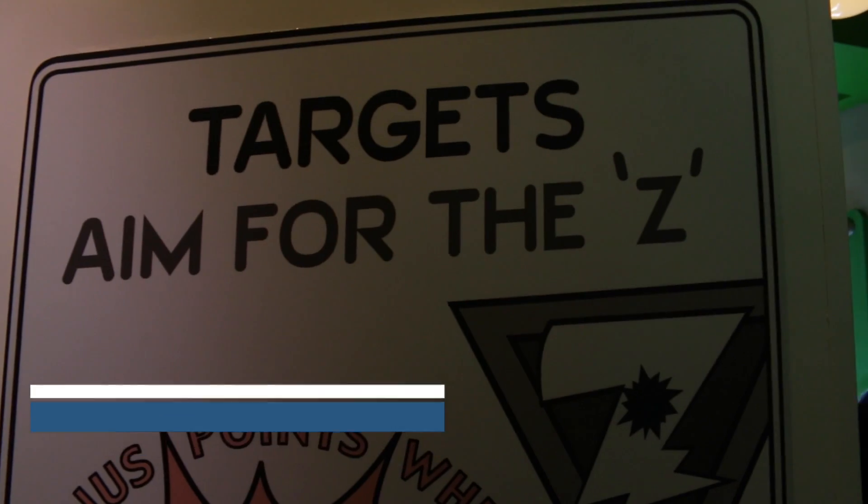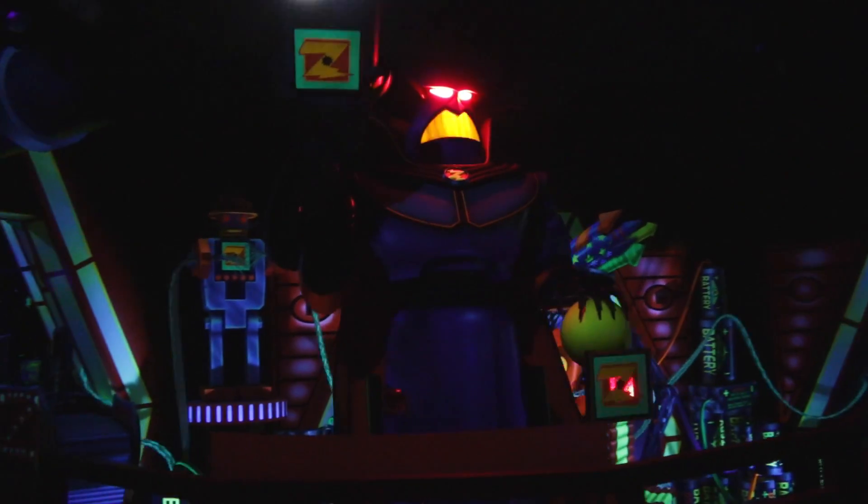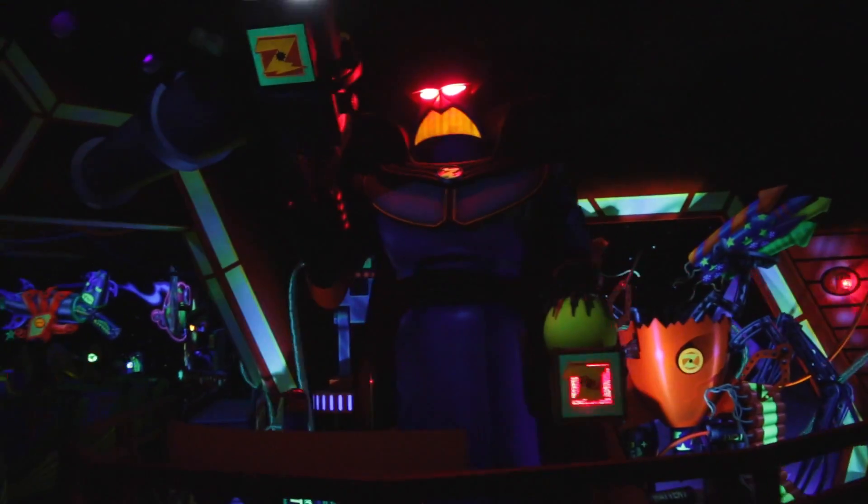When you're trying to beat your friends at Buzz Lightyear Astro Blasters, aim for the Z's. There's a Z on the chest of Zurg, and right below it there's a secret target that will get you tons of points and help you beat your friends.